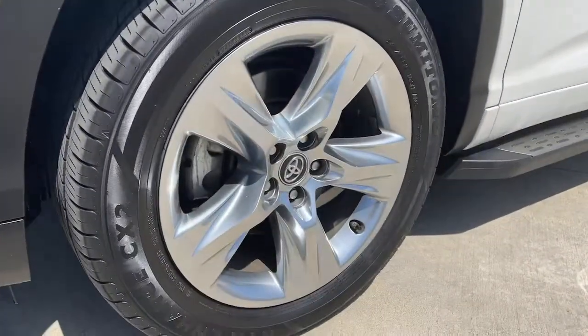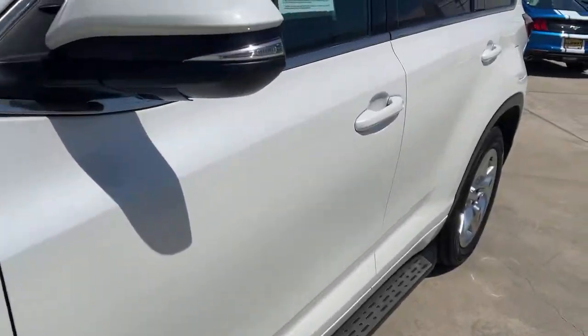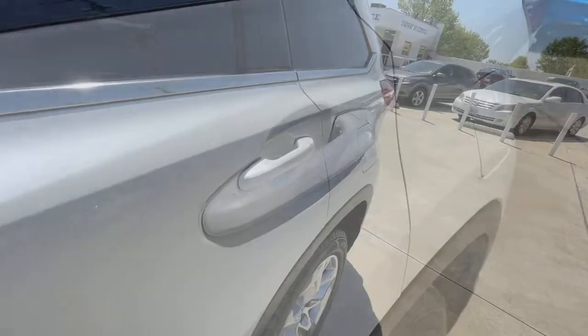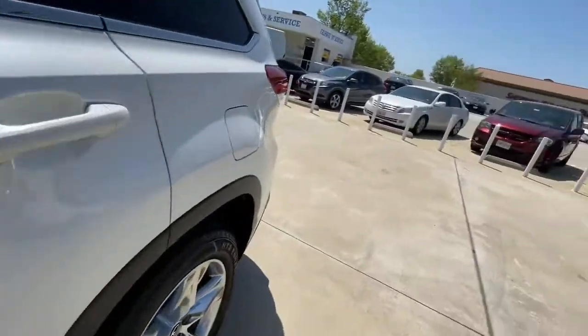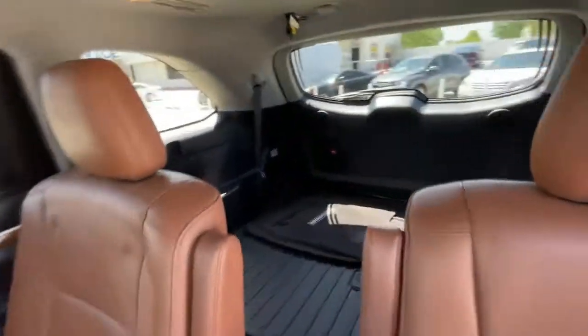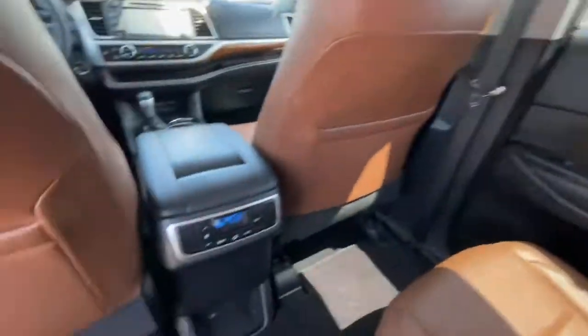These are just some of the great options this vehicle comes with: navigation system, sunroof/moonroof, keyless entry, heated mirrors, power passenger seat, fog lamps, cooled front seats, lane keeping assist, backup camera, and power lift gate.